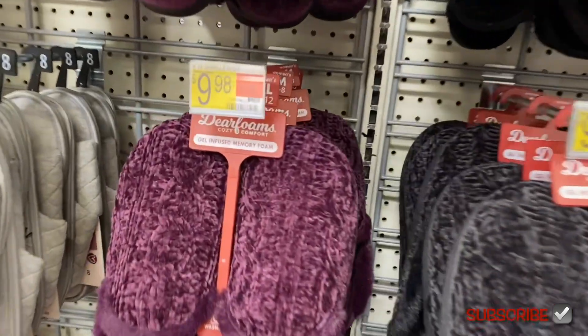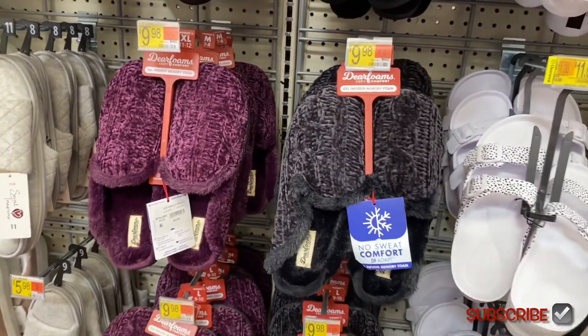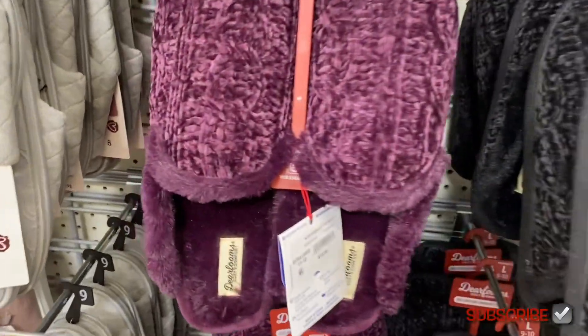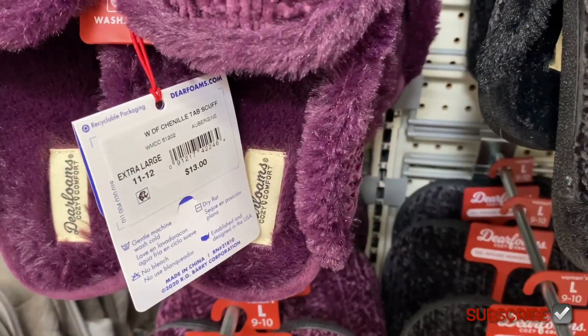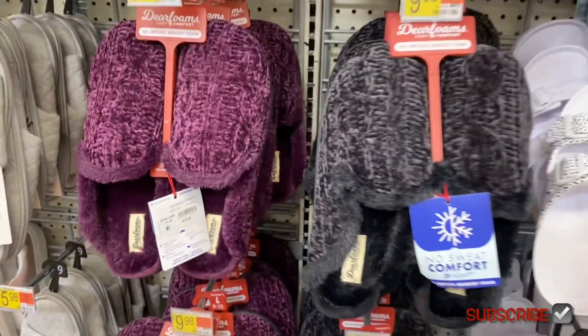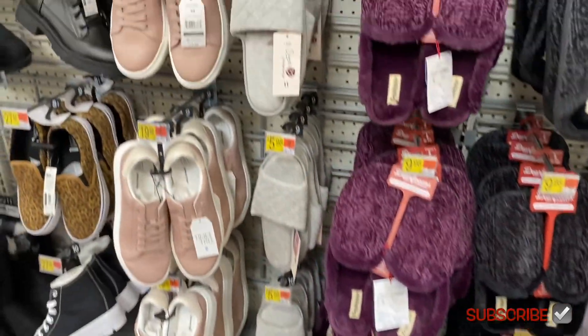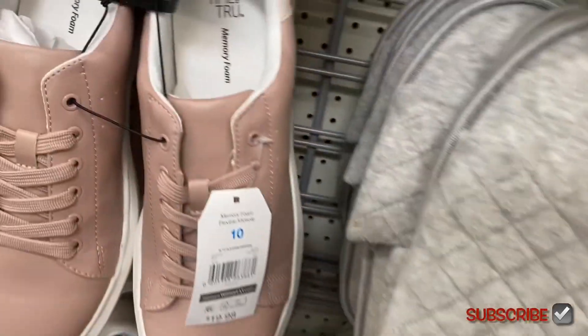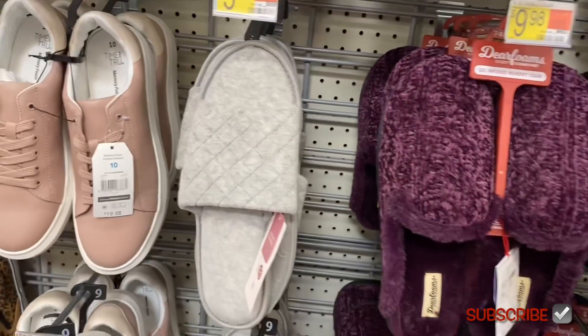These are new — they're so cute too. I like the purple one, that's a pretty color, and it has like the little fur there too. I think that price tag is wrong because this one says $13. They're Deer Foams. Looks like they only have two colors so far.